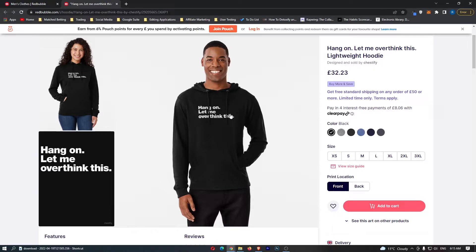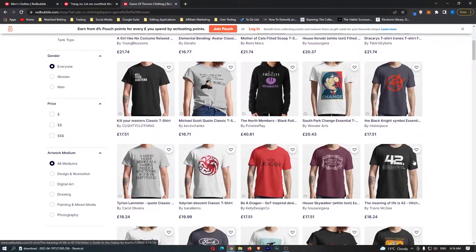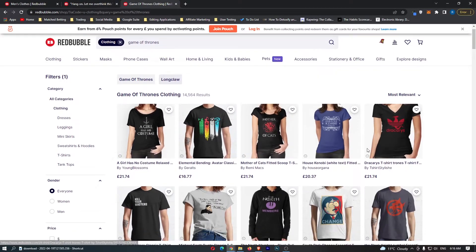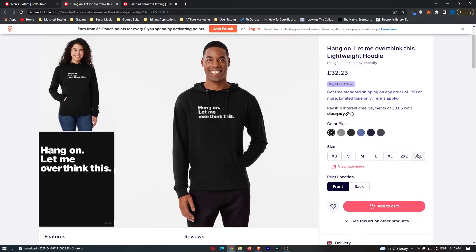When going for text-based designs like this, you either want to relate to something like a TV show — there are several Game of Thrones text-based shirts that are only understood by fans — or secondly, like this one, you go for the comedic side. I personally find that funny designs tend to sell better, as long as they are actually funny.